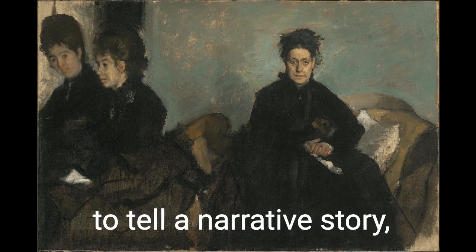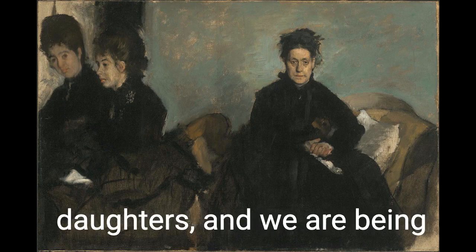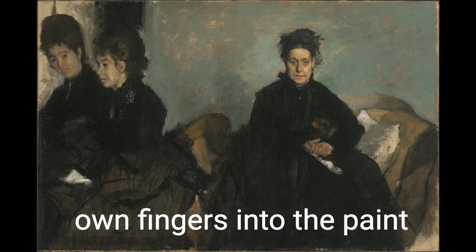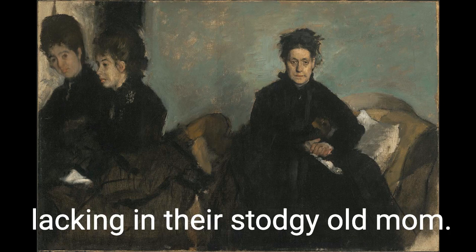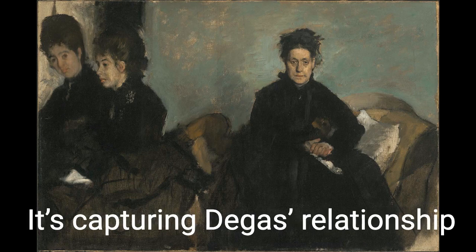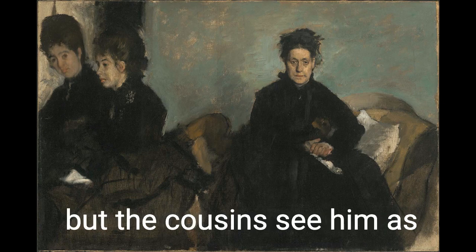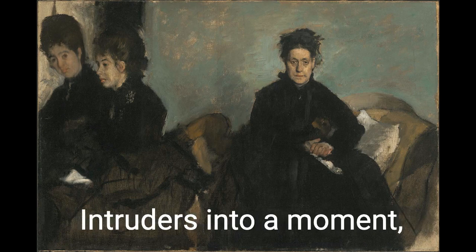Degas isn't using painting to tell a narrative story, but to capture a moment. And what's more, we're in it. We, as the viewers, are being vaguely acknowledged by the daughters, and we are being told that if we move our heads and look away, when we look back, they will have moved. Degas actually smeared his own fingers into the paint to blur them and give them a sense of movement. There is an utter immediacy to them that is completely lacking in their stodgy old mom. She's not going anywhere — she's sitting for a portrait, thank you very much. This painting is telling us so much. It's capturing the generational divide between Degas's aunt and her daughters.